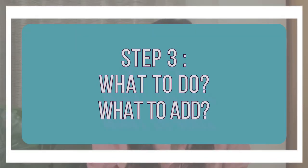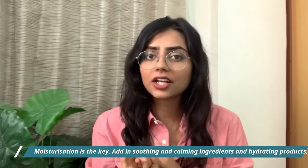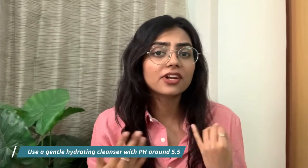Step three covers what things you should be doing or adding into your routine. Moisturization is the key — adding soothing, calming, hydrating products and lots of emollients. You need to replenish the hydration that's lost and create a physical barrier to keep hydration intact while also shielding your skin from free radicals. Let's start with cleansing.